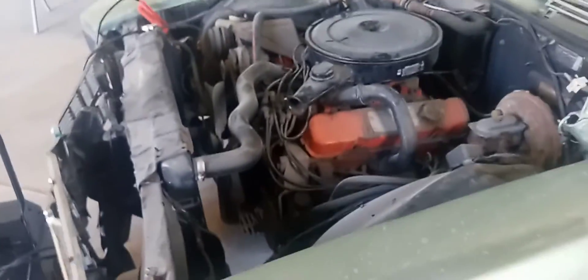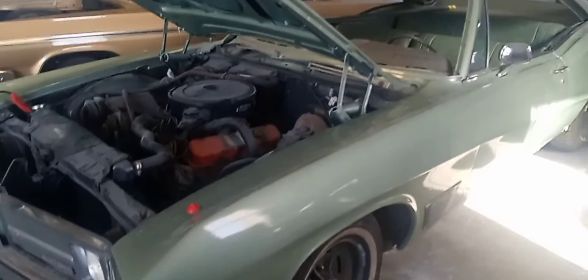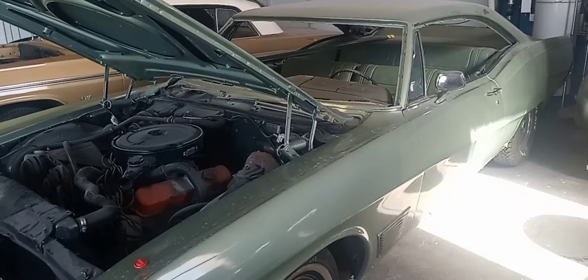I have another engine too, but that's a surprise for the next video. You're gonna see a lot of changes on this car — it's gonna be amazing.